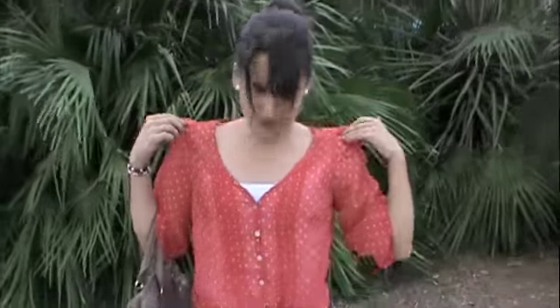Hey guys, so today I'm going to be doing an outfit of the day and I'll just start off with my makeup. I'm just wearing a natural, neutral eye look and then I contour my cheeks and apply a little bit of pink blush.